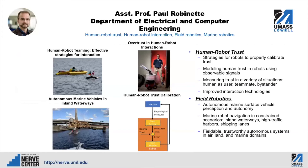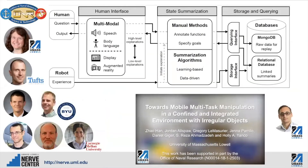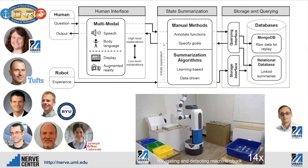Professor Paul Robinette uses this lab space up on the second floor of 110 Canal. Professor Robinette focuses on human-robot interaction and human-robot trust, as well as field robotics and marine robotics. He works in the NERVE Center to develop the robots that he will then take out onto the water. Professor Reza Amadzada focuses on learning from demonstration and mobile manipulation, and also conducts work with the robot armada systems. This space is also used for work on an ONR URI, together with Tufts University, Brigham Young University, and Carnegie Mellon University — for this project, we're using our Fetch robot and software developed for the FetchIt competition.